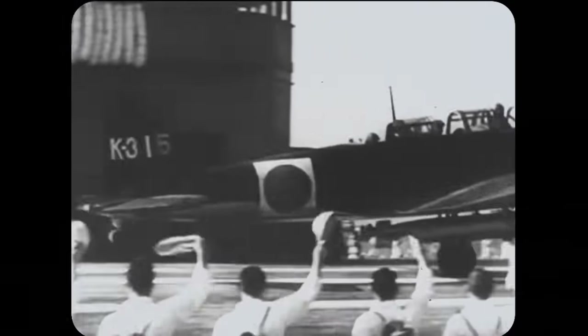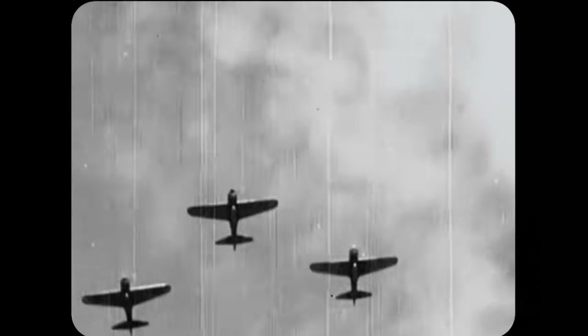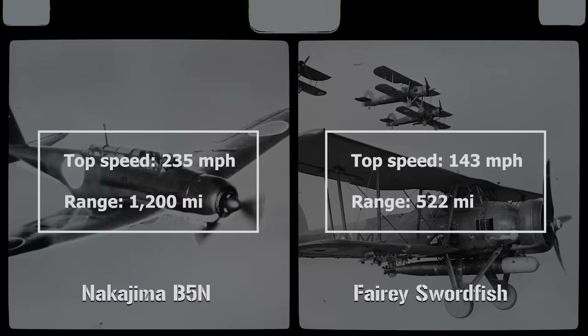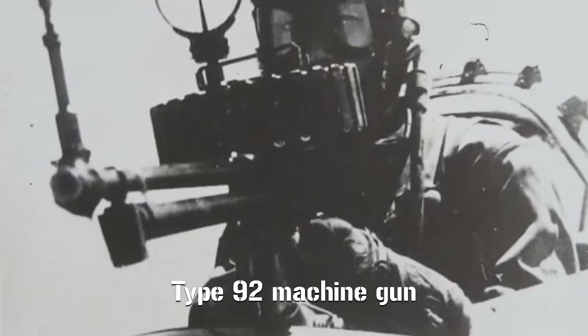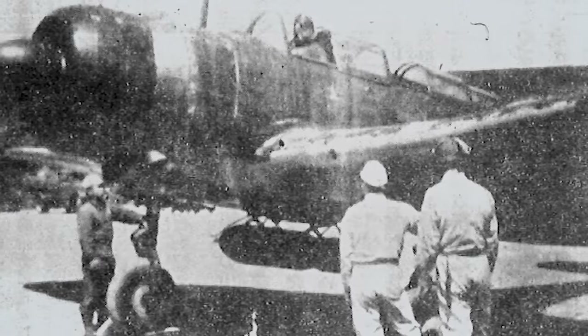Introduced only a year after the Swordfish in 1937, it was a sleek all-metal monoplane design — a stark departure from the wooden canvas British biplane — and it had a top speed of 235 miles per hour and a range of 1,200 miles. Like the Swordfish, it had just a single rear-facing machine gun, typically a Type 92, for defense, and lacked any supplementary armor plating for its crew. For offensive capabilities, the B5N did away with machine guns altogether and instead relied on either a Type 91 torpedo or nearly 2,000 pounds of bombs. By stats at least, it seems blatantly obvious that the Swordfish should have been a joke of an aircraft.